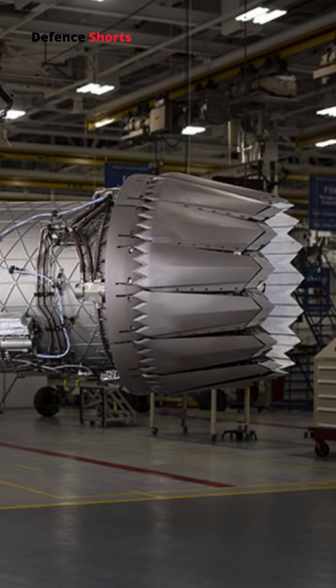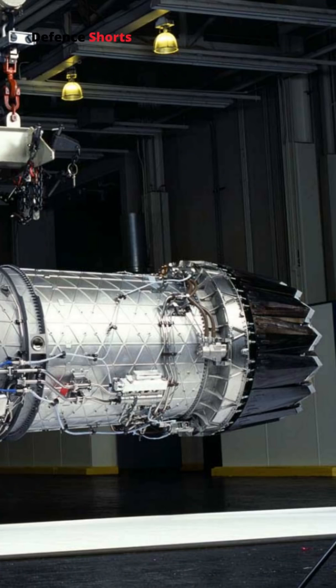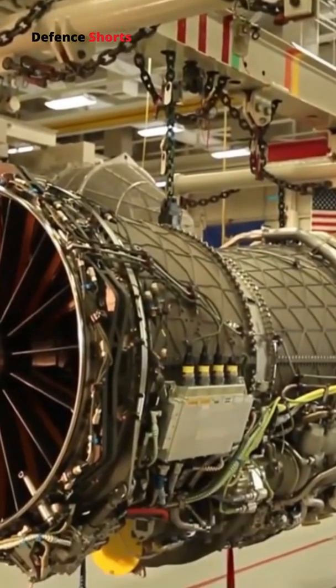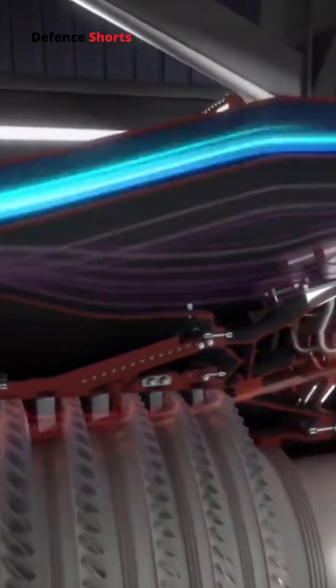The axisymmetric nozzle consists of 15 partially overlapping flaps that create a sawtooth pattern at the trailing edge. This creates shed vortices and reduces the infrared signature of the exhaust. The effectiveness is reportedly comparable to the F-119 switch nozzles, while being substantially more cost-effective and lower maintenance.